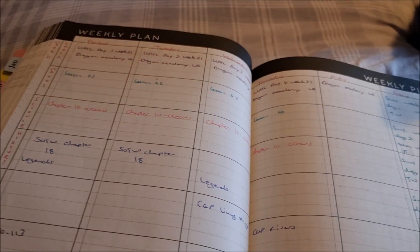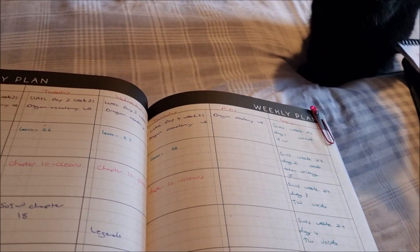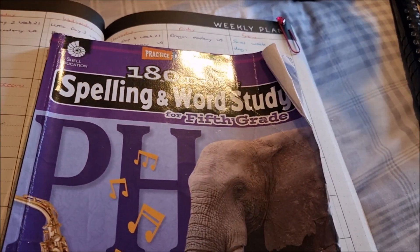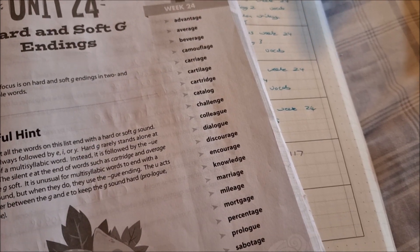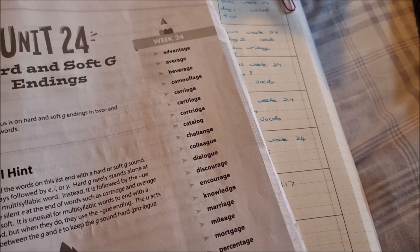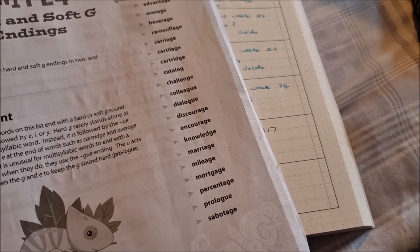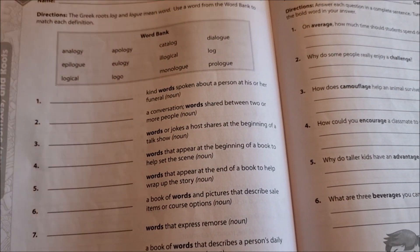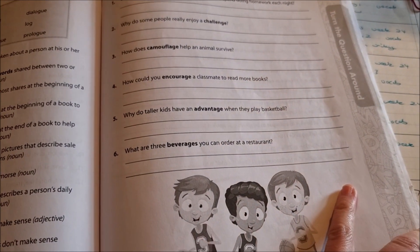She'll also still do her spelling, vocabulary, and talent writing. This is her spelling book — we are using 180 Days of Spelling Words. She's on week 24 this week and she's already done the first day, since I'm filming this after we've already started the week on Monday. Those are our words for this week, with the usual activity on Monday and Tuesday. Then we've got a Greek root page.